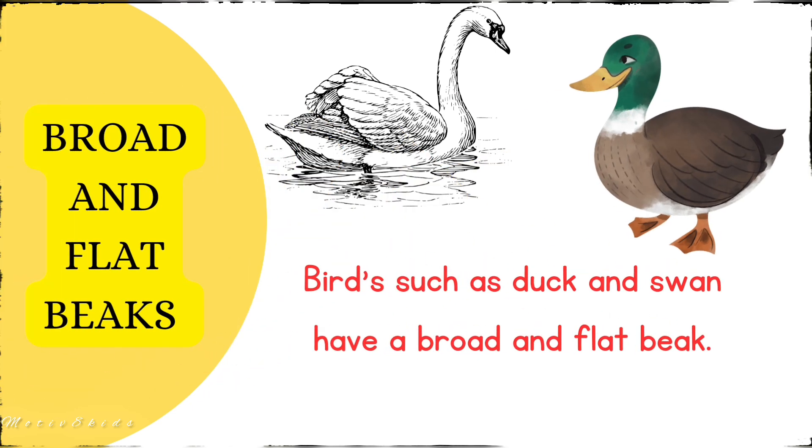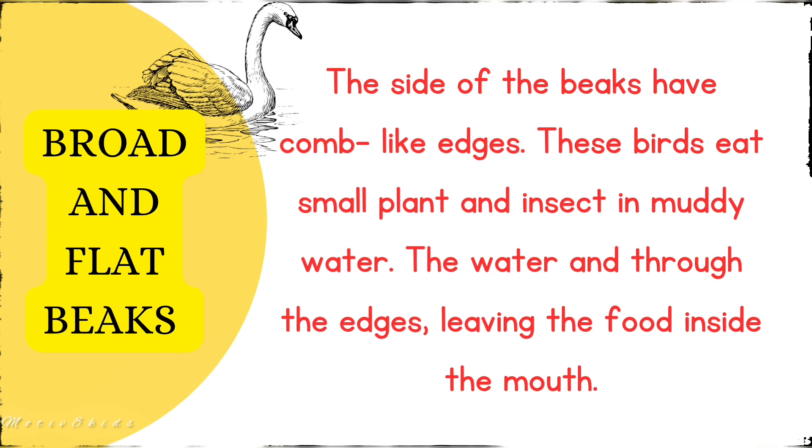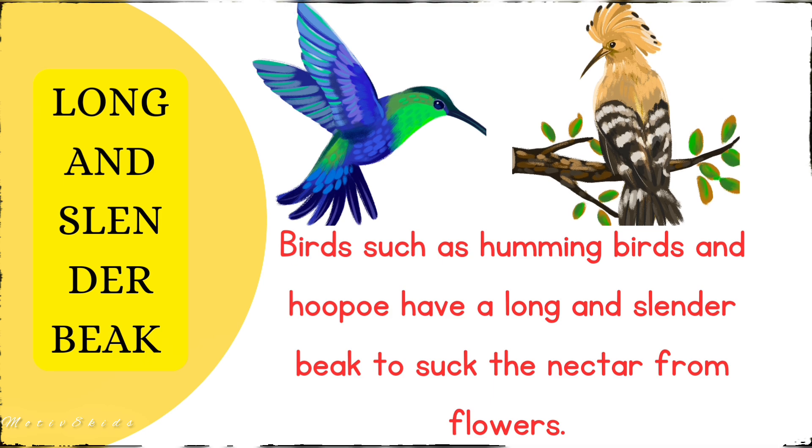The fourth type is the broad and flat beak. Birds such as ducks and swans have broad, flat beaks with comb-like edges. These birds eat small plants and insects in muddy water. They take in water and filter it out through the sides of their beaks, leaving the food inside the mouth.